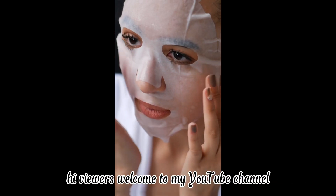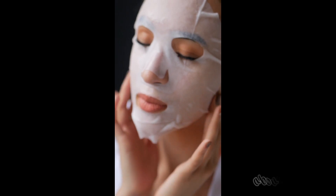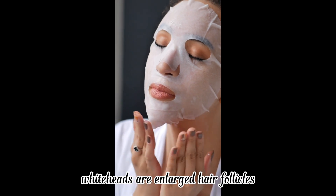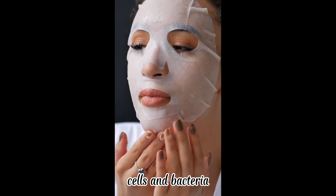Welcome to my YouTube channel. Today we will discuss some home remedies to treat whiteheads. Whiteheads are enlarged hair follicles clogged with skin oils, cells, and bacteria.